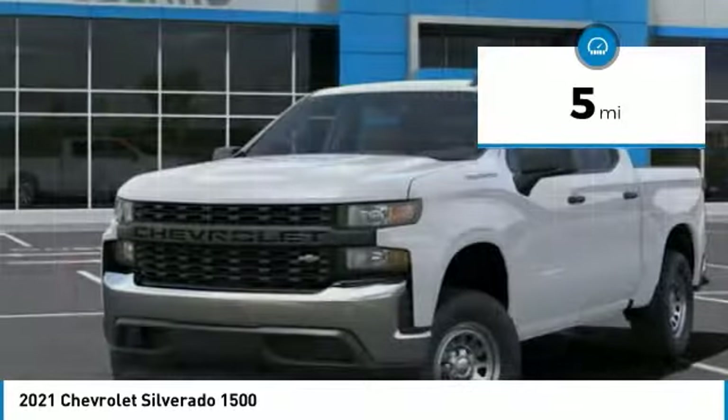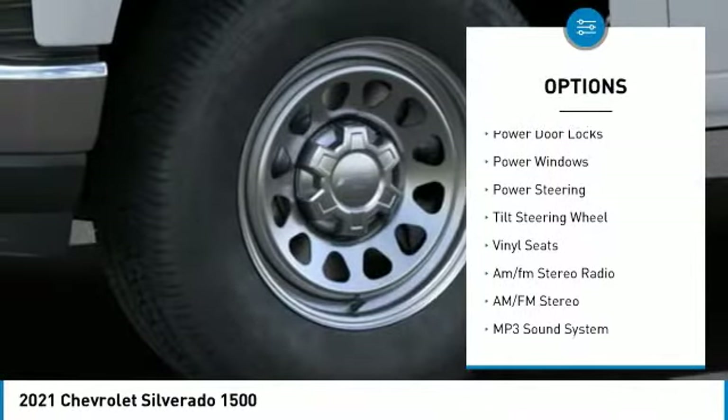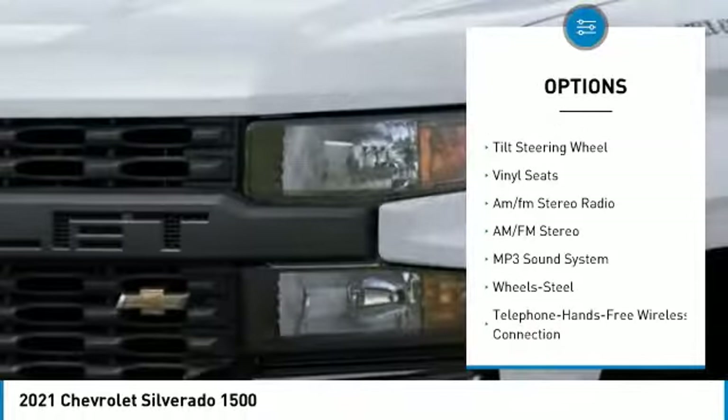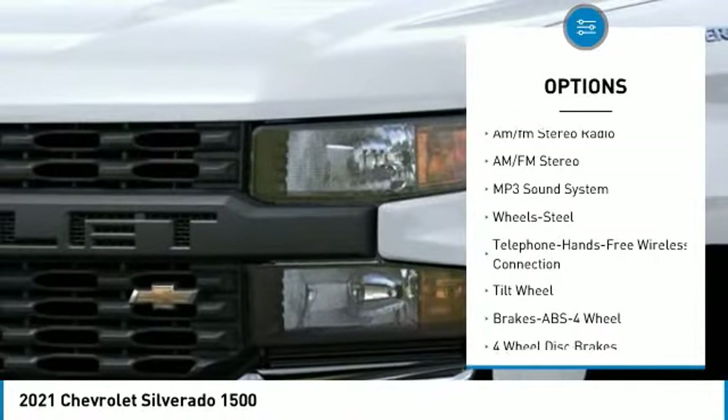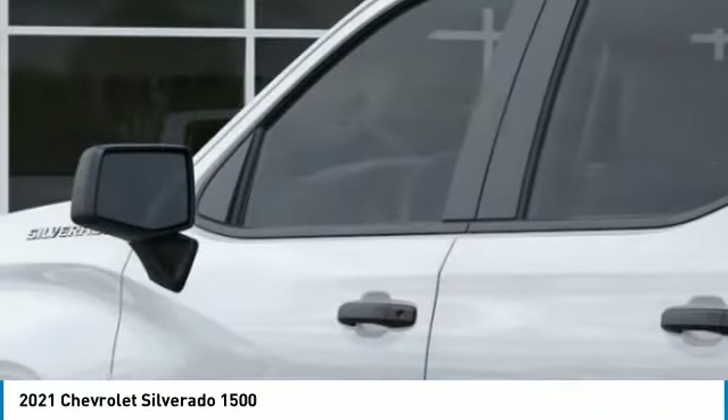Here are some of this vehicle's great options: traction control, daytime running lights, steel wheels, power door locks, power windows, power steering, tilt steering wheel, vinyl seats, AM/FM stereo radio.